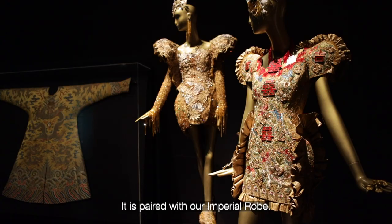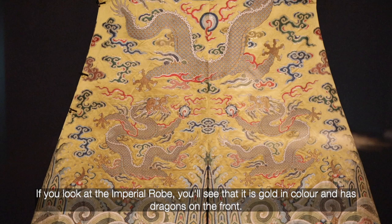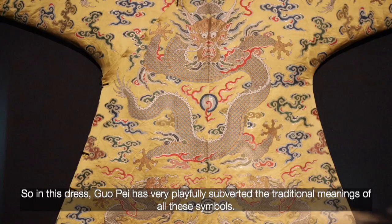This dress to my left is the coolest dress in the exhibition. It is paired with our imperial robe. If you look at the imperial robe, you'll see that it is gold in color and has dragons on the front. Gold, of course, represents the color of the imperial family, and the dragon represents the emperor himself.